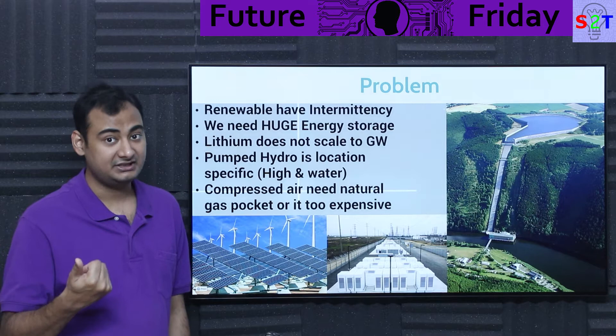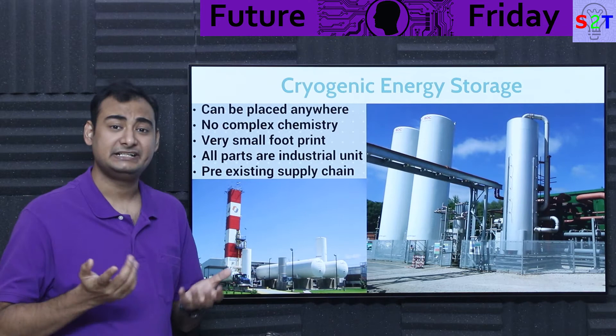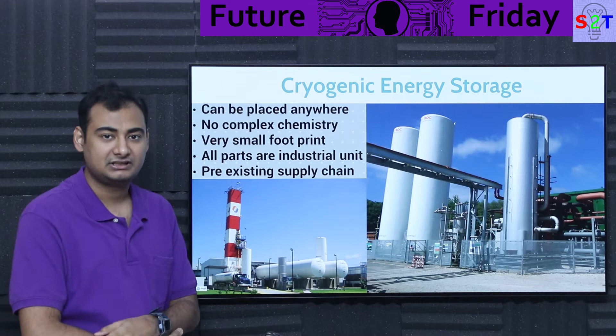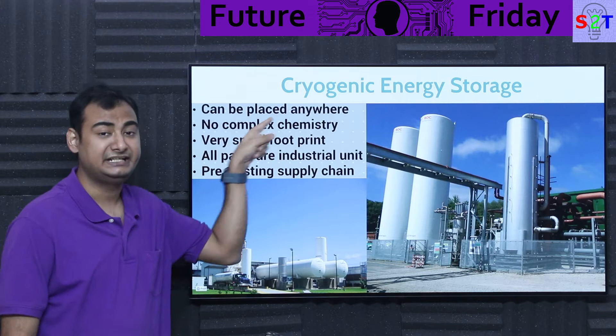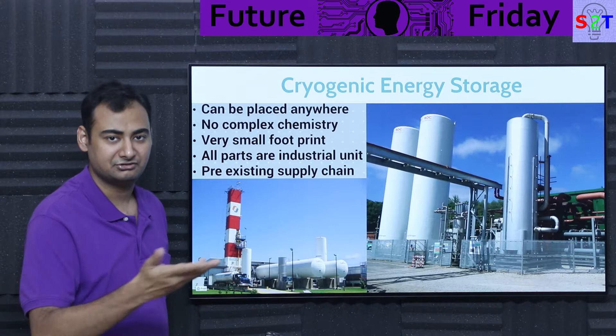That's why we are looking into liquid air batteries, or cryogenic energy storage systems. This system allows you to have pumped-hydro-level energy density — how much megawatt you can generate and for how long — anywhere. You're in the middle of a desert with a huge solar farm, or you have a lot of tidal energy — place it there and don't think about it. Another aspect: it does not require complex chemistry.